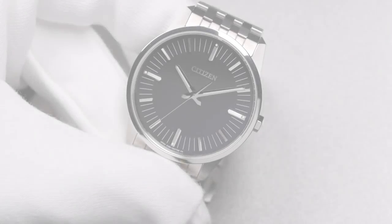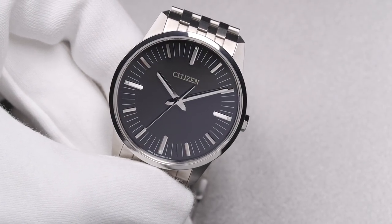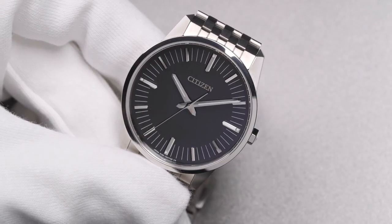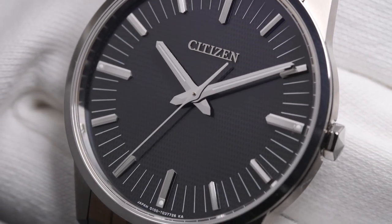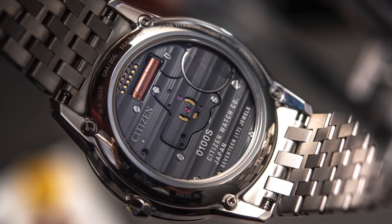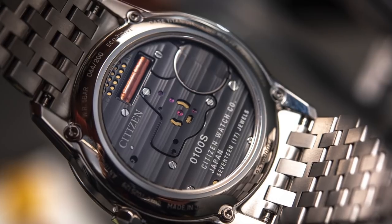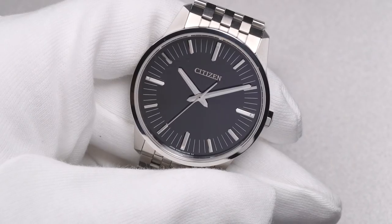Hey everyone, Arielle Labs here with Blog2Watch at Baselworld 2019 with Citizen, looking at the new Caliber 0100 movement and watch. This is the most accurate light-powered watch in the world. It's within the EcoDrive family, and the movement — which runs at 8.4 megahertz — is accurate to one second per year.